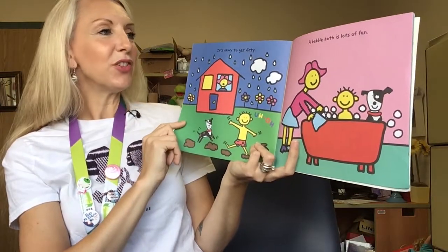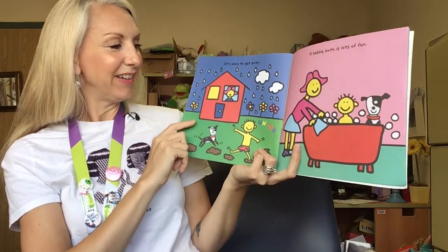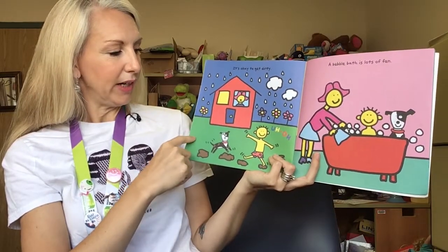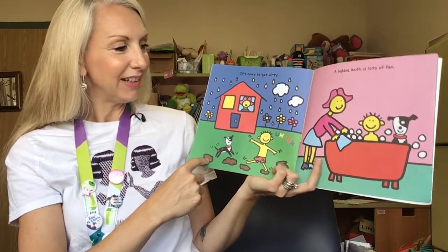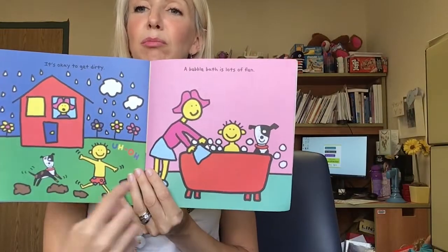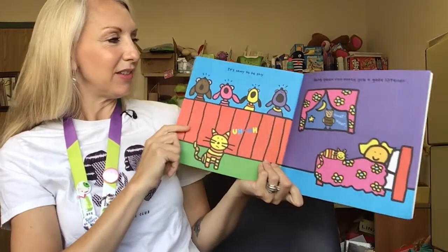It's okay to get dirty. A bubble bath is lots of fun. Oh my goodness! I can see in this picture all around this house is a lot of rain and a little boy and his puppy are running around in the mud. Uh-oh — I think they got a little muddy. But that's okay because in the next picture he's in a nice warm bubble bath and someone's helping him clean off all the mud. He's got a big smile on his face.